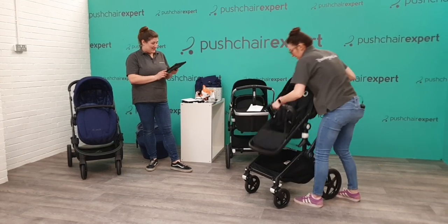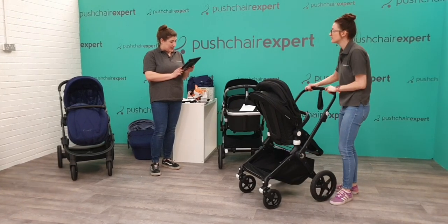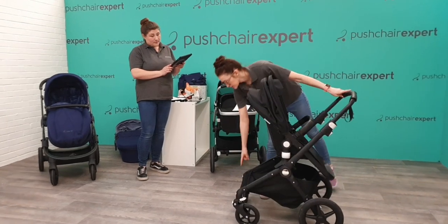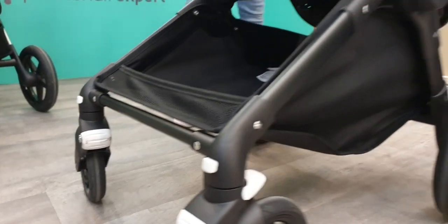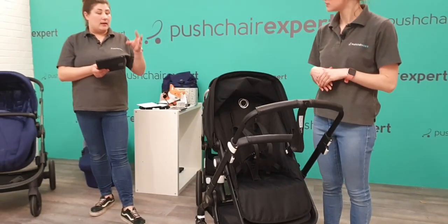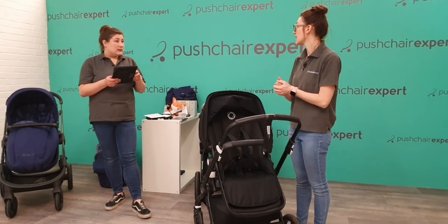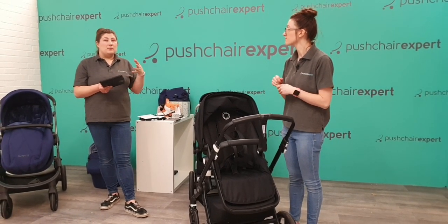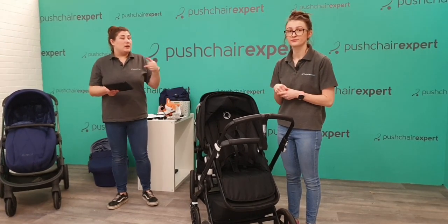Plenty of room in the basket, they're saying. Do the wheels come off? Yes — you've got a button on the front and a button on the inside to take your rear wheels off, really quick and easy. So this is your lighter, slightly pared-down version of the Fox 2, and the price is £200 cheaper than the Fox 2. So if you love the Fox but can't quite justify £995, you can go for the Lynx at £795. It's described as the Fox's little brother.